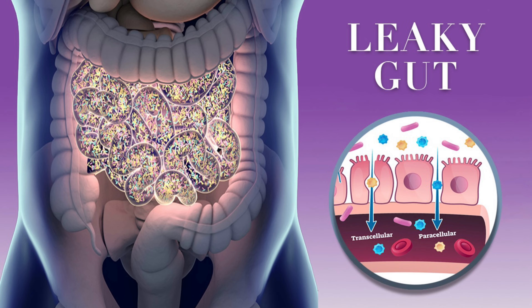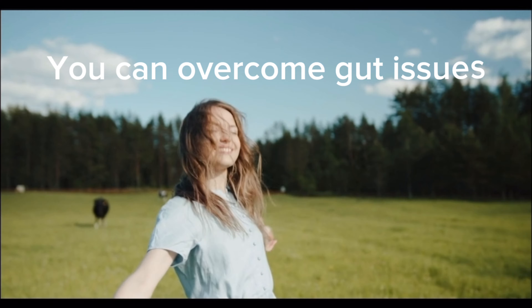Today we're diving into a topic that affects millions of people worldwide: leaky gut syndrome. If you've been struggling with digestive health issues, inflammation, or autoimmune conditions, then you'll want to listen carefully to these evidence-based strategies on how to treat leaky gut syndrome and restore your gut health.